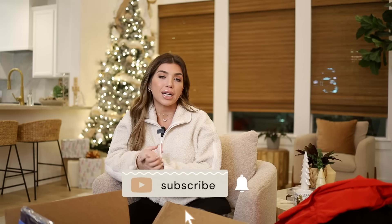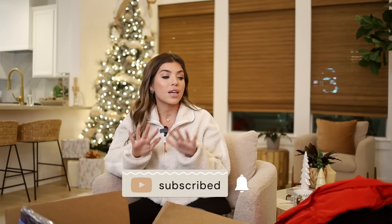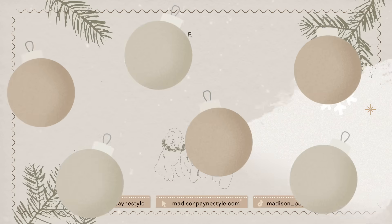That does wrap up today's Walmart unboxing and today's Vlogmas video. If you've been enjoying Vlogmas, please hit that subscribe button — I would really appreciate it. Thank you guys so much for hanging out with me. All of these items are going to be listed below in the description box as well as over on my pinned comment section. I'll see y'all in the next one!